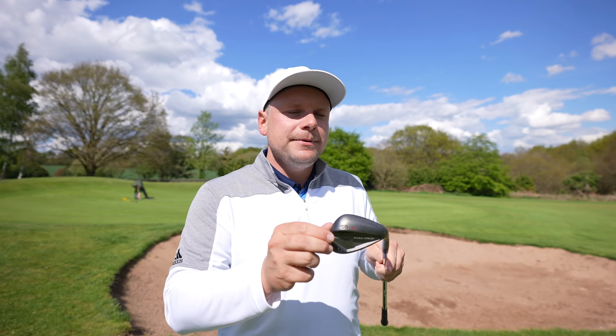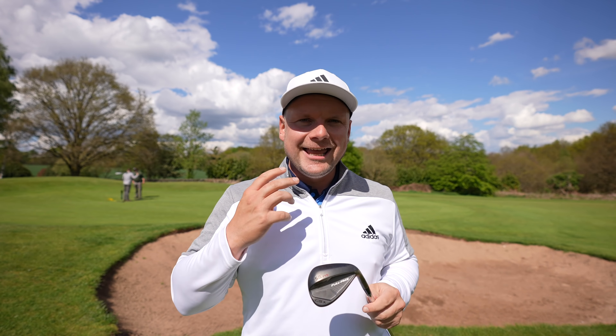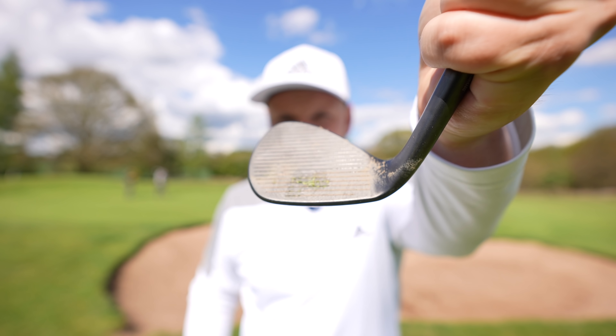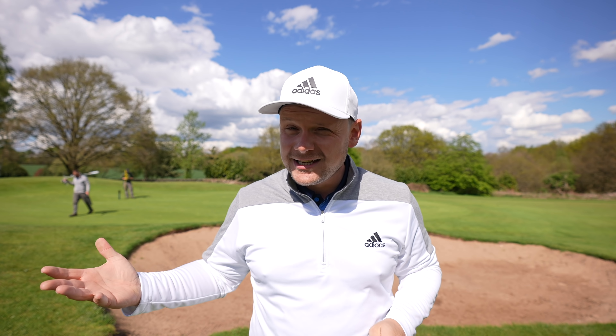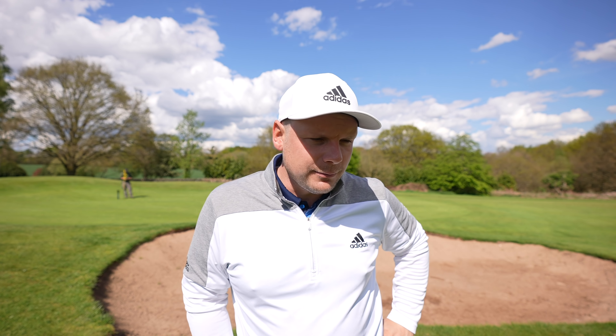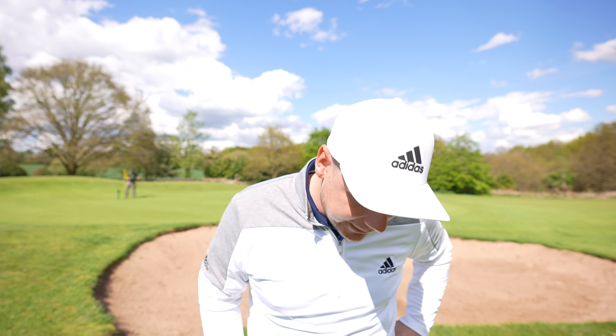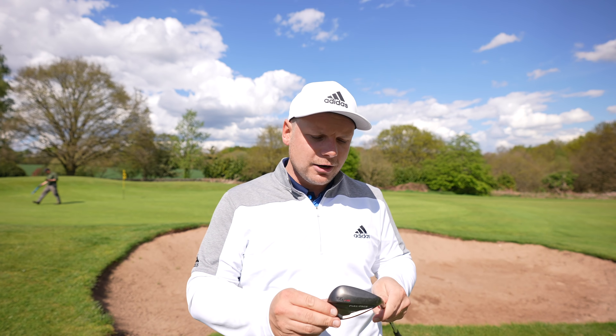So guys, there you go — that is my verdict on the Cleveland CBX full face wedge. What I like about it isn't the sheer amount of technology rammed into it — it is the ease of use. It pretty much does exactly what it says on the tin. I finally struck it in the middle — it only took a full video! I tested it from the side of the green, from the bunker, and from 50 to 60 yards. With a wedge with less bounce I would have potentially duffed at least the last one or more. Thank you so much for watching — smash that subscribe button, leave a like and comment below. And if this was a driver, would you buy it? You weren't expecting that. Bye!